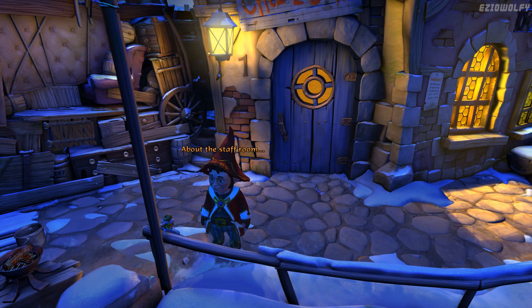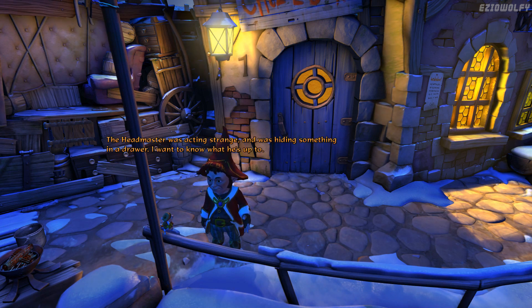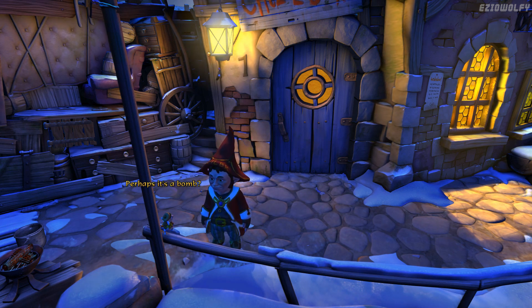About the staff room — I need to get in there, but I need your help. Could you look through the notes on the headmaster's desk? He's a stickler for order and I'm sure he'll have the door code written down somewhere. Why do you need to get into the staff room? The headmaster was acting strange and was hiding something in a drawer. I want to know what he's up to. Perhaps it's a bomb? Maybe — we need to find out what exactly. But you're too small to open the drawer, that's why I need the code. Got it.